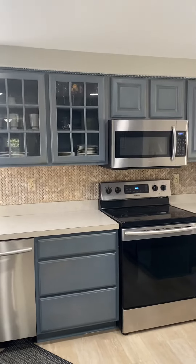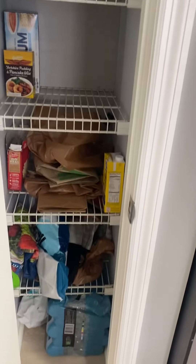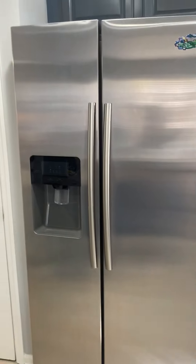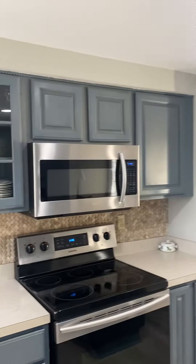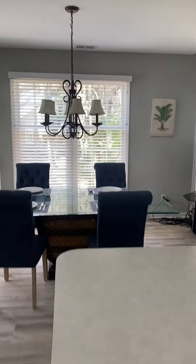The kitchen was recently remodeled. It has all stainless steel Samsung appliances. We have a pantry right there, stocked with some booze, which is always essential when you're on a beach. The countertops were recently redone as well. Hi-hat lighting inside the kitchen. Really good counter space, and the kitchen looks into the dining area, which is right here.